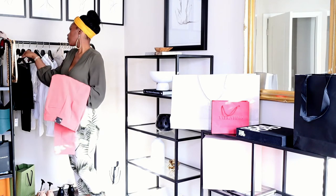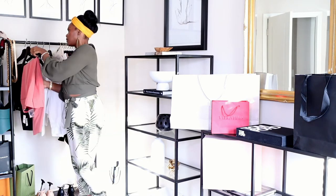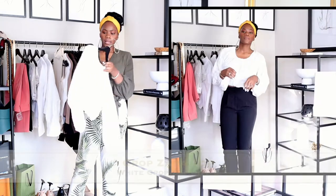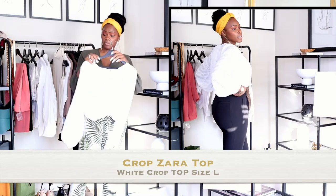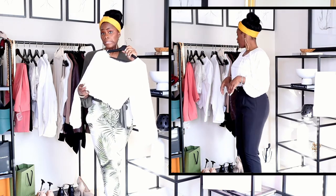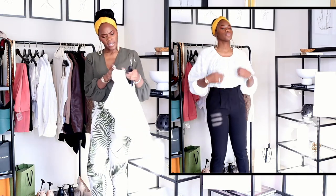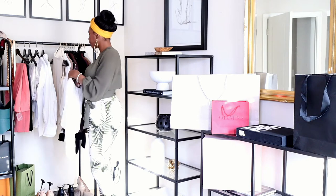Now for some of the tops. I got a nice oversized linen top from H&M — I put it in the cleaners but I'll link it for you guys because it's really nice. I also got this top from Zara — it's a short crop top with bubble sleeves, very springy and airy, kind of like a peasant top. I would wear it with high rise jeans or high rise pants if you don't want your stomach to show.